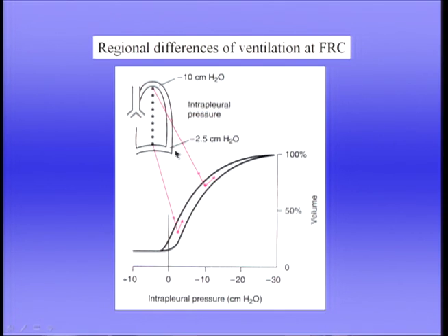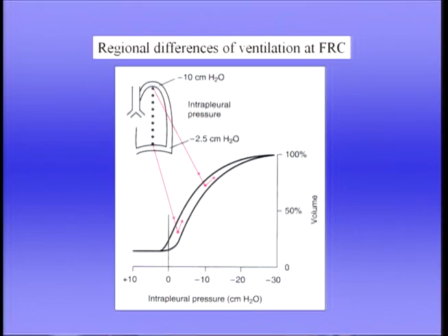Now let's look at regional pressure-volume behavior, which is important in determining the distribution of ventilation. In the upright lung, the intrapleural pressure is not the same throughout because the lung has weight — and whenever a body with weight is supported, the pressure below must be higher than above. Therefore the intrapleural pressure is less negative at the bottom of the lung than at the top.